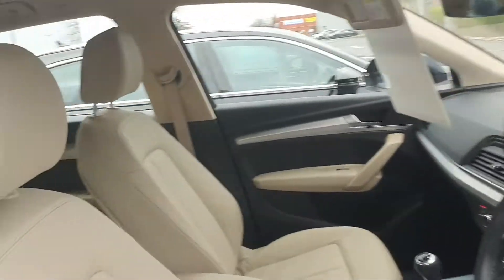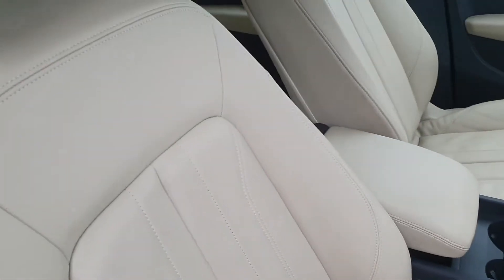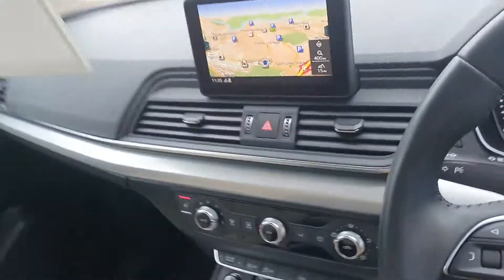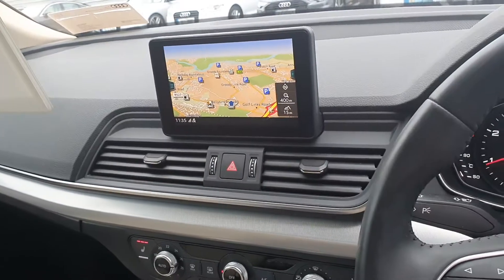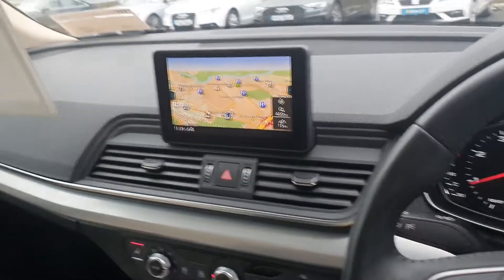A quick look inside the car: we have lovely contrasting beige full leather upholstery. These seats come fully heated. Inside we have features on our screen for satellite navigation and Bluetooth connectivity. We also have a smartphone interface for Apple CarPlay or Android Auto.